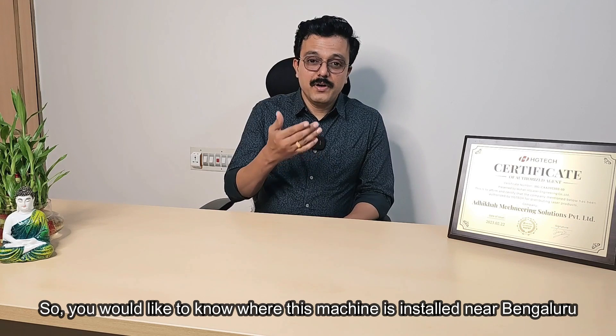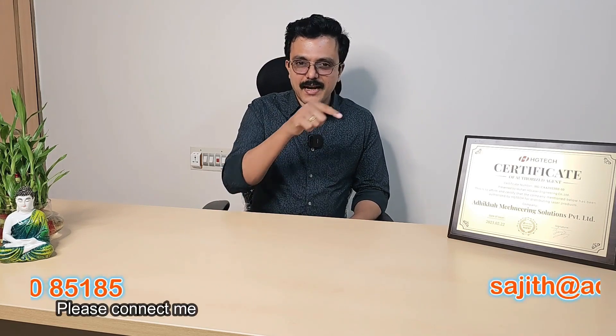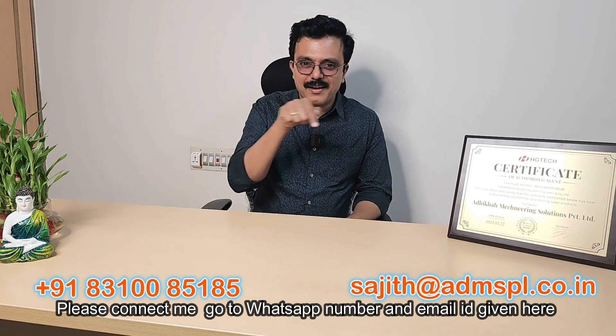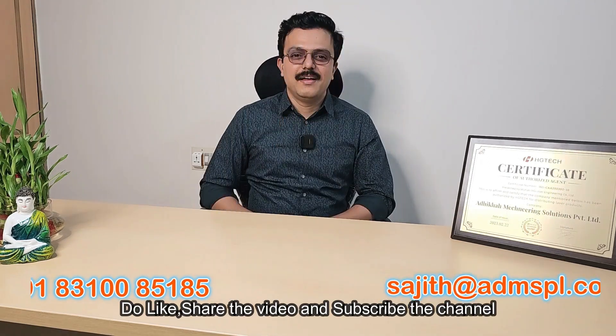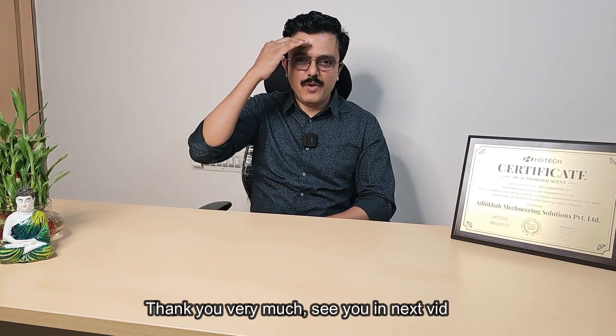You would like to know where this machine is installed near Bangalore? Please connect me through the WhatsApp number and email ID given here. Do like and share the video and also subscribe the channel. Thank you very much, see you in the next video.